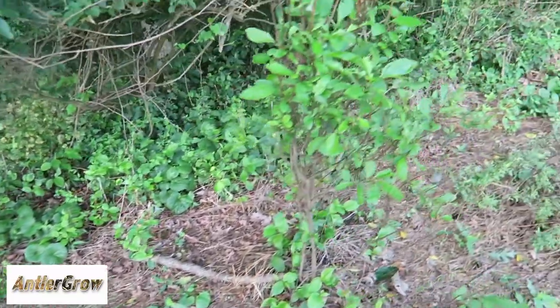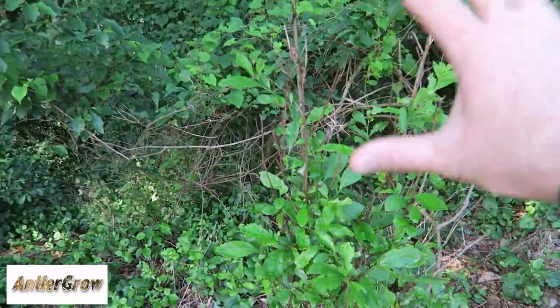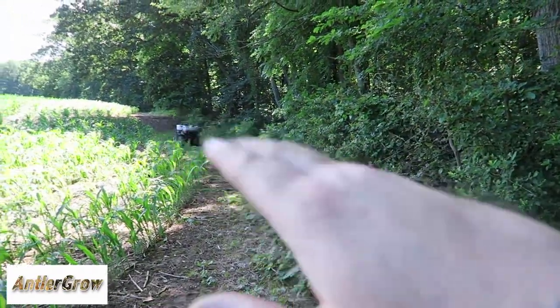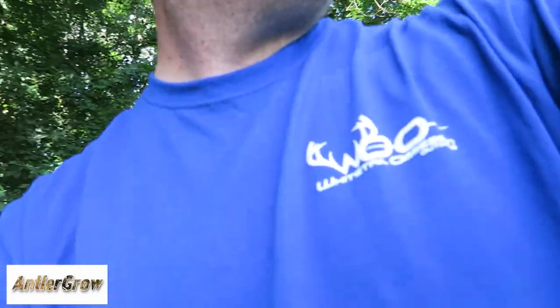That's what we're out here doing today. I'm telling you guys, Antler Grow works. Check it out at antlergrow.com — free shipping, one gallon treats five acres of browse or man-made food plots. Check it out guys, I'm telling you it'll make a huge difference on your deer and all wildlife.